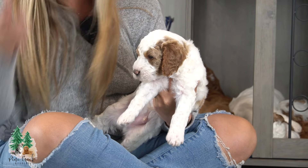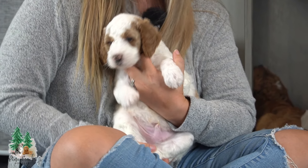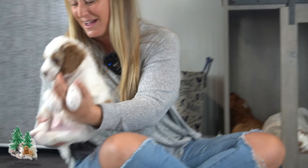This is Brody. Brody is super sweet. He's got a mild temperament. He's playful. He's got beautiful markings on him. We're so excited to see him grow.